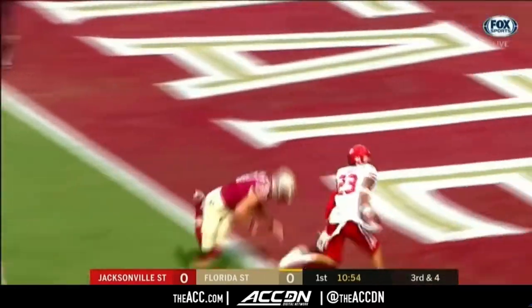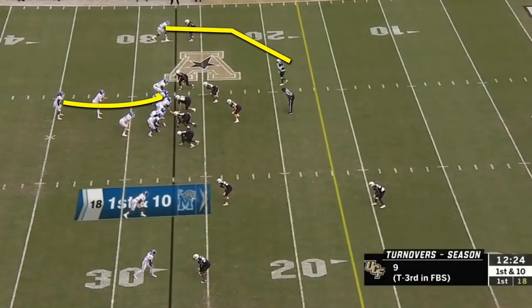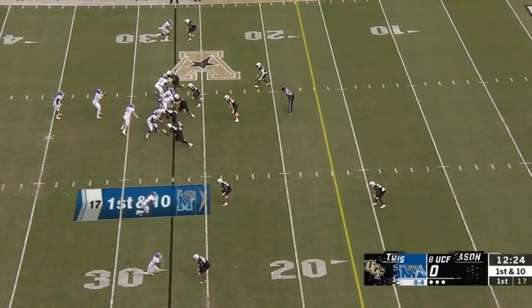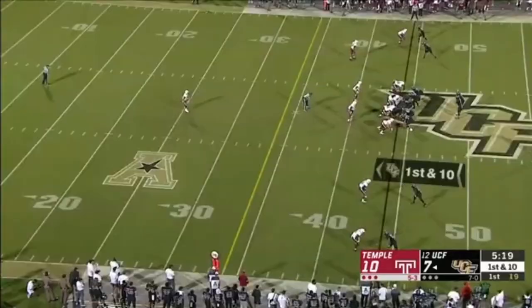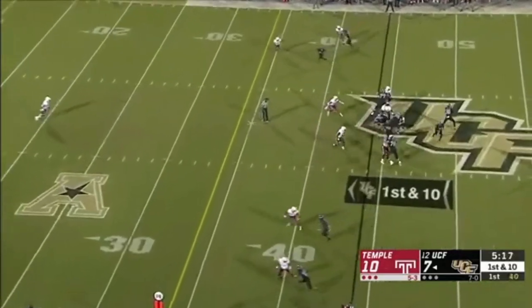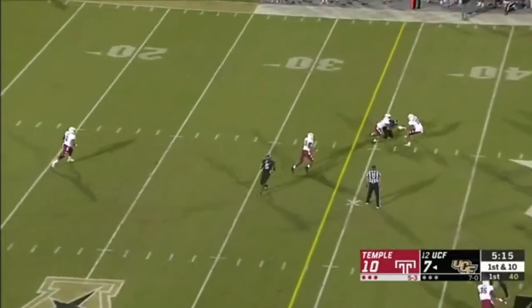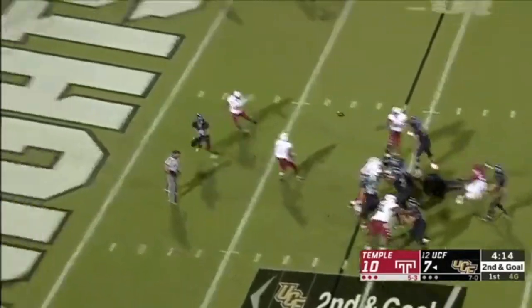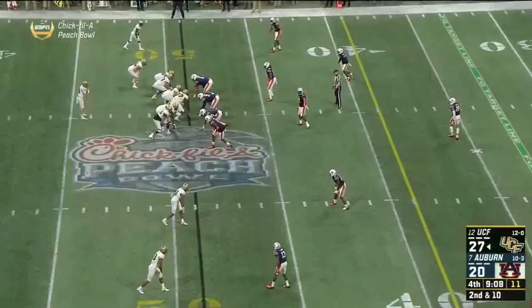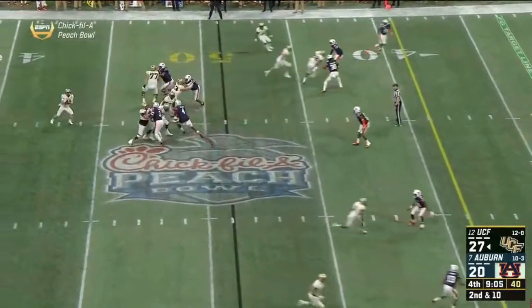In his time at Memphis, Norvell showed that the RPO game — specifically the RPO slant or glance, depending on who you ask — is a staple of his offense. However, Norvell didn't appear comfortable enough to call this frequently with Jordan Travis behind center. Look for this to really open up if Milton gets the nod to start in the fall. His touch and accuracy on these short passes really take the pressure off the offensive line. But what will really help FSU's offense is his ability to throw the ball downfield.